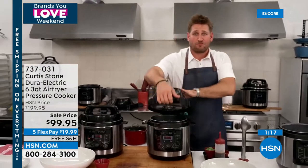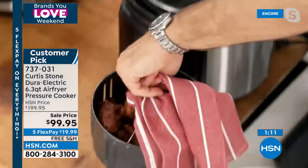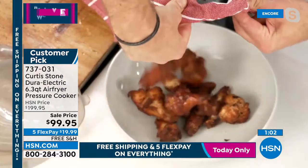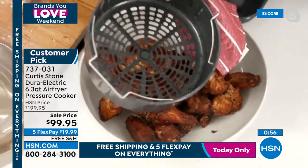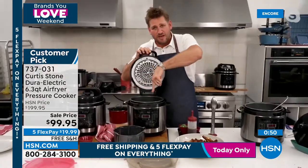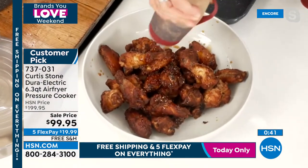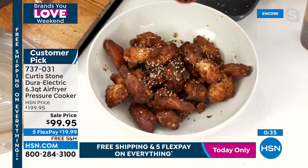Back to air fry mode: Chef grabs a towel, lifts the basket, and drops it down. Imagine the crispiest chicken wings the world has ever seen — you can hear them falling out of the basket. The crisper basket goes straight in the dishwasher. Everything inside the air fryer is DuraPan — no drama with cleanup. Look at those chicken wings with buffalo, barbecue, or a Thai marinade.